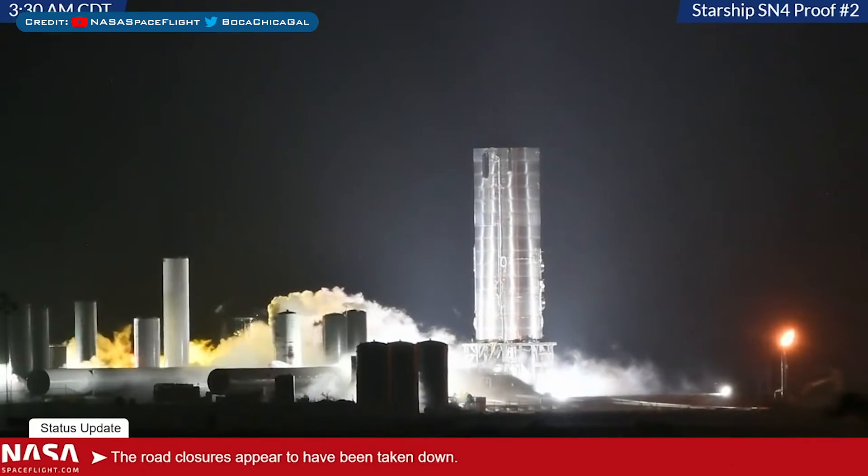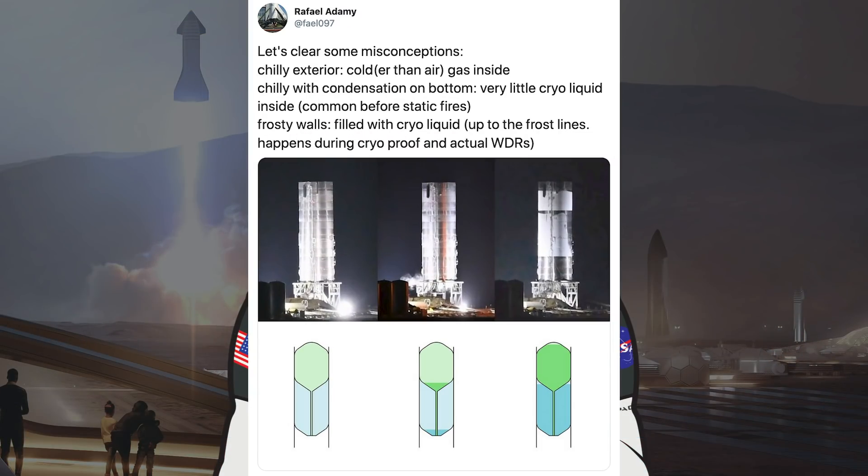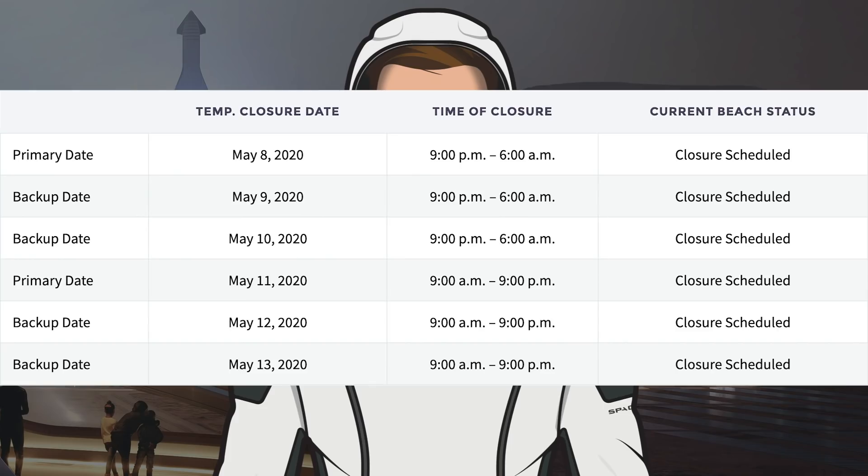I believe that SpaceX may have also done another pressure test, though it was definitely not a full cryo test — it seems like something happened pressure-wise. Something I want to share is a tweet from Rafael Adame explaining the different test indicators, showing what's happening in the tanks during pressure tests. You can also see dates posted by Cameron County for road and beach closures. Some of these dates have already passed, with the next primary testing date being May 11th — though what they'll utilise that date for, I'm not entirely sure.